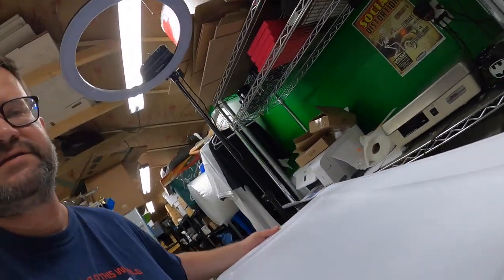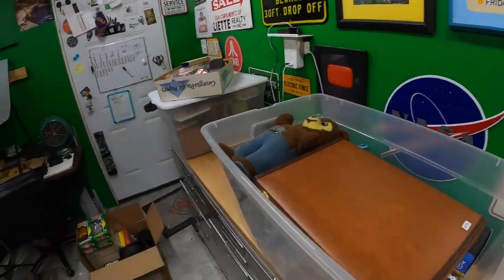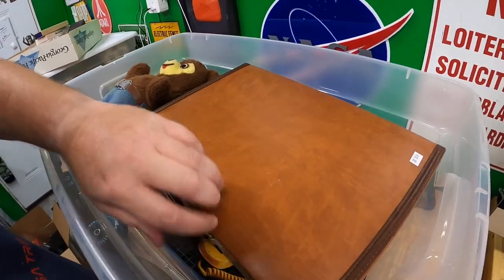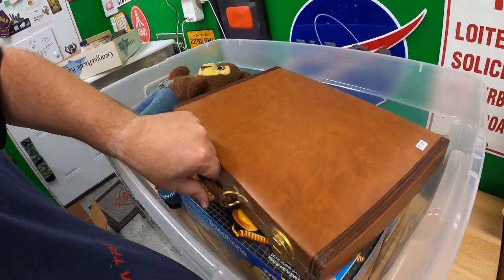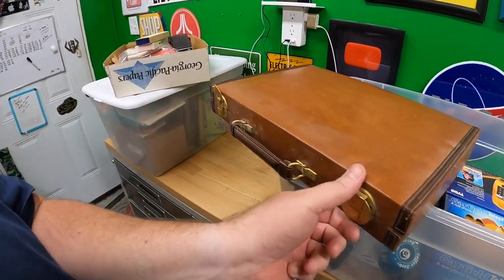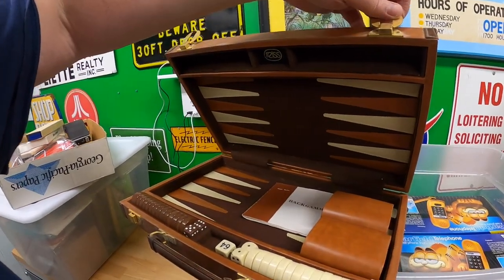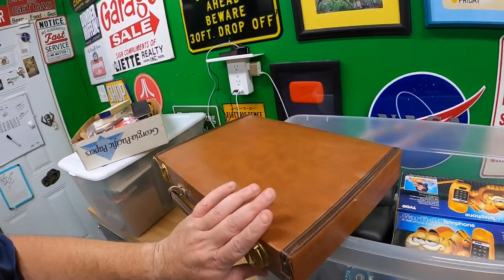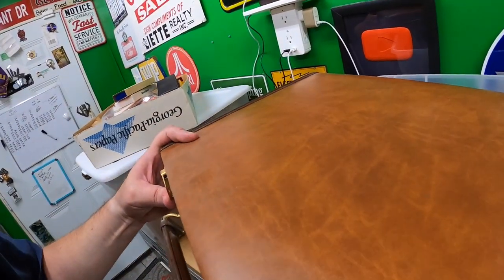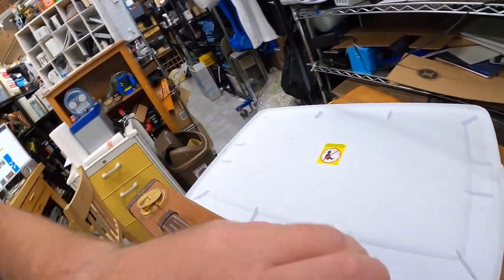Let's look in this bin — it's kind of heavy. A backgammon set, looks like it's complete. This is your basic 70s Naugahyde backgammon set, nice condition. I've sold quite a few of these in the past — you're not going to get rich selling backgammon sets, but they're solid bread-and-butter items. They usually sell pretty quick too.